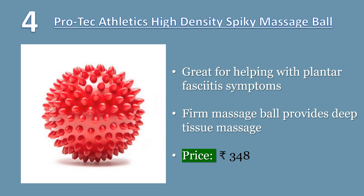Excellent tool for backs, shoulders, calves, and more. Price: 348 Rs.